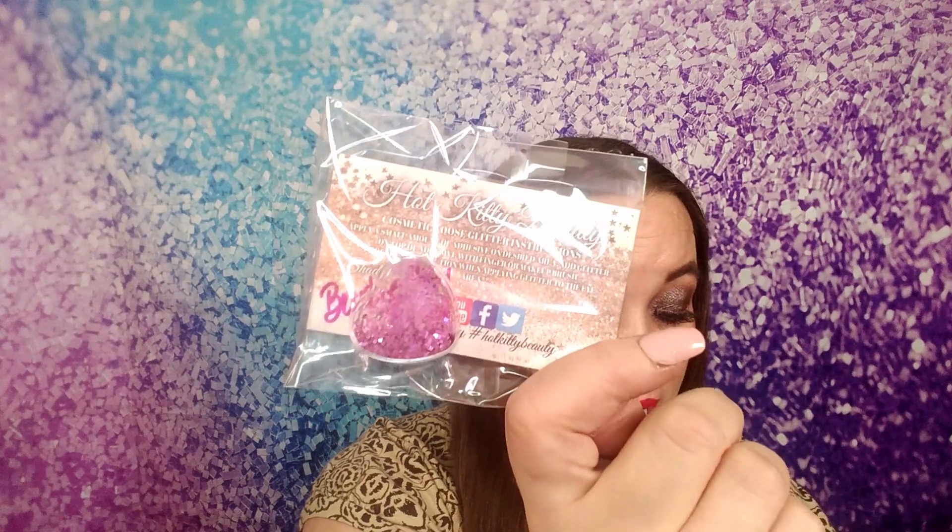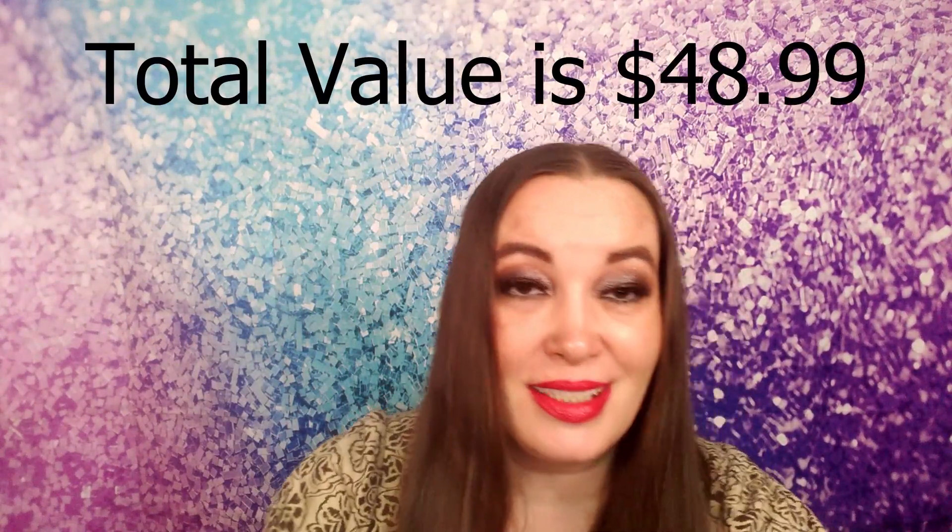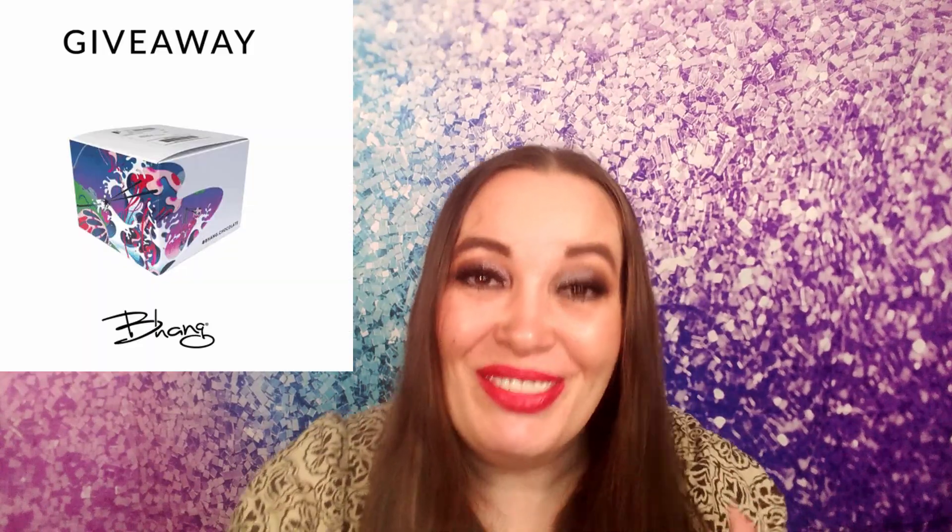So let's go over the products again. The eyeshadow palette was $16 — I forgot to mention that earlier. Then there's the lipstick at $7, the lashes at $12, the blender and holder at $8, and the pink glitter at $5.99.